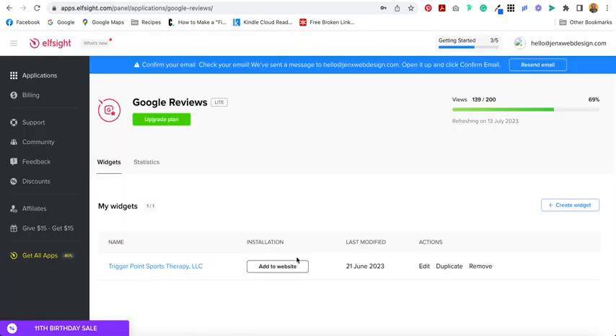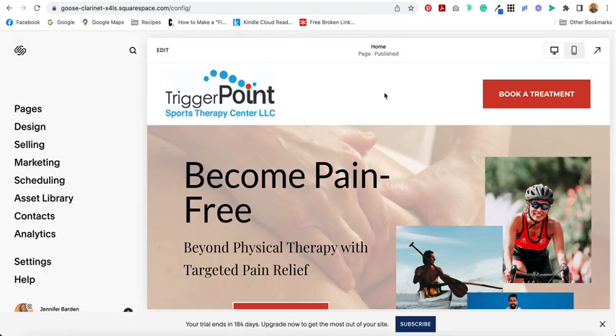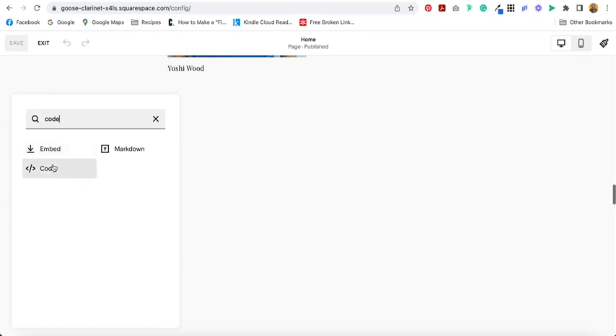Then come down here and select Add to Website. Select Click to Copy. Come over to your website and find the page that you want to add the widget to and select Edit. Add a block, then add a code block.